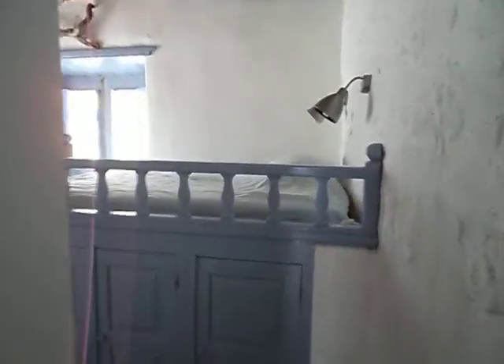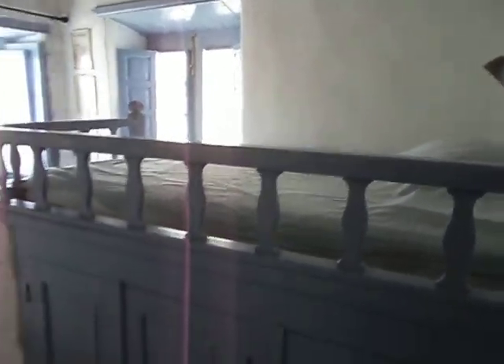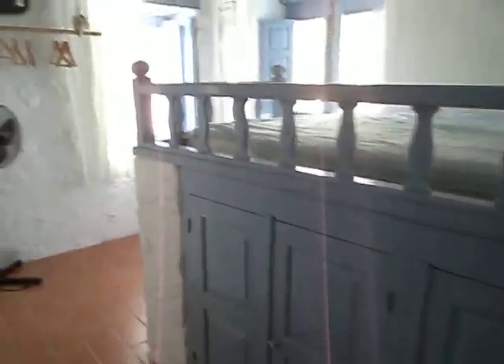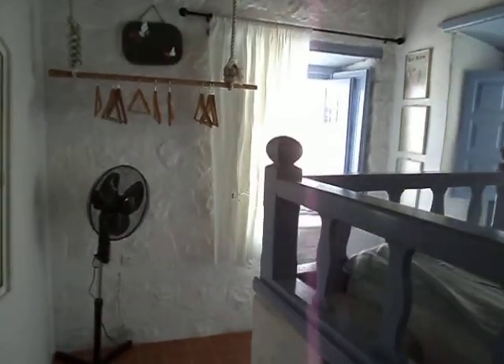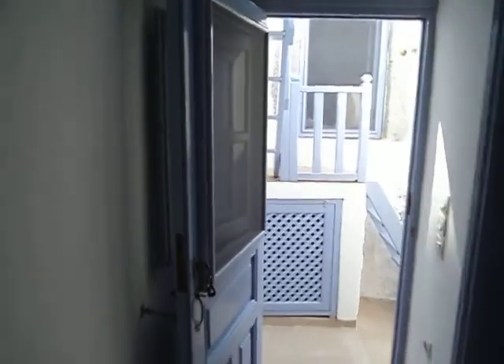And the bedroom with a double bed, called sofa. Now I'm going upstairs to the terrace.